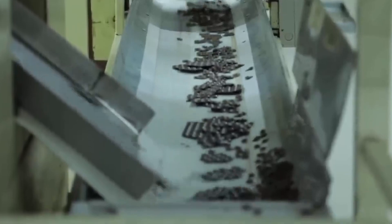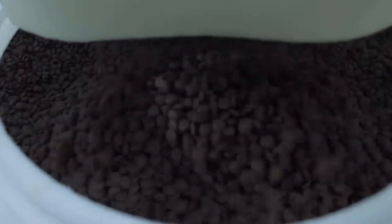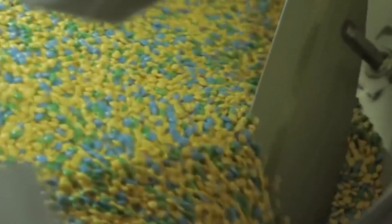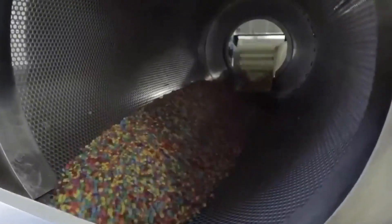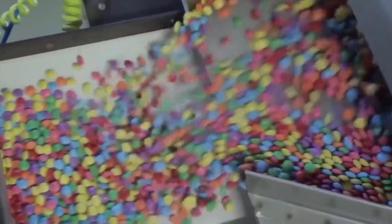From here, the process turns vibrant and even more exciting. The chocolate beans are tumbled into color-specific coating drums, each drum designated for a different Smarties hue — from classic brown to vibrant yellow, green, pink, and red. If you've ever picked your favorite color from a pack, now you know they each come from their own little house.